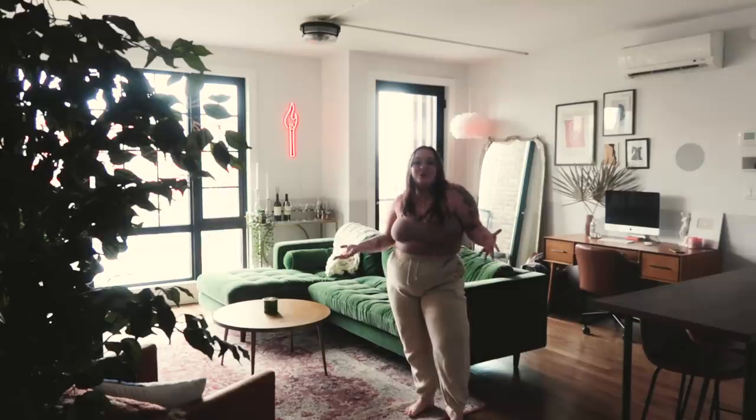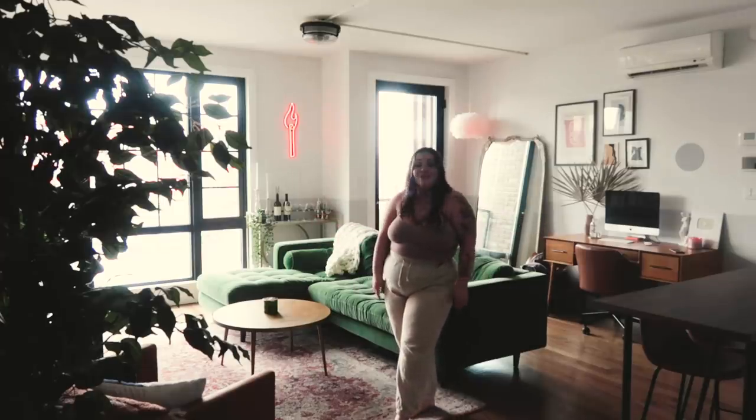All right, this is it. The moment you've all been waiting for, commenting for, DMing me for. It's here. Welcome to my first solo living one-bedroom apartment tour.